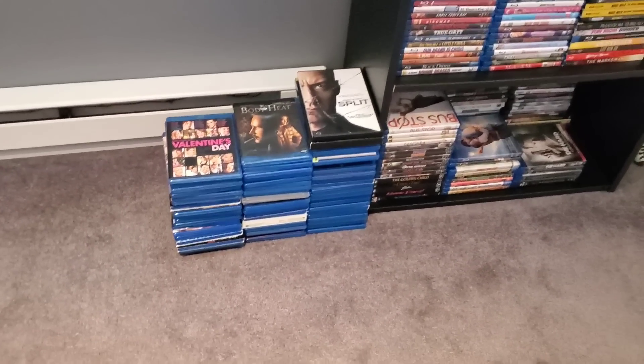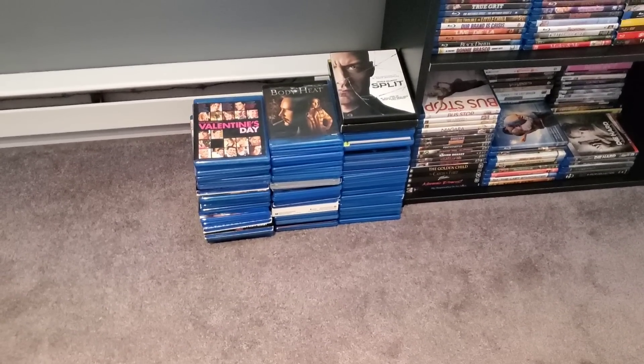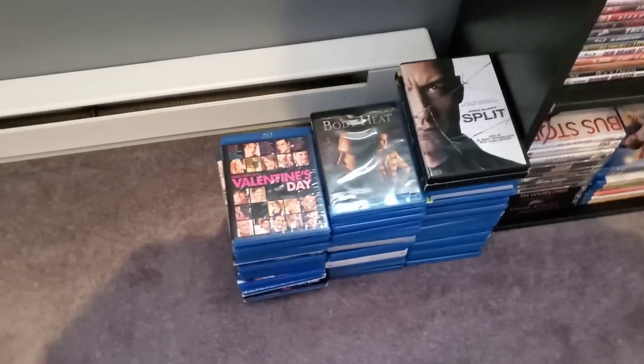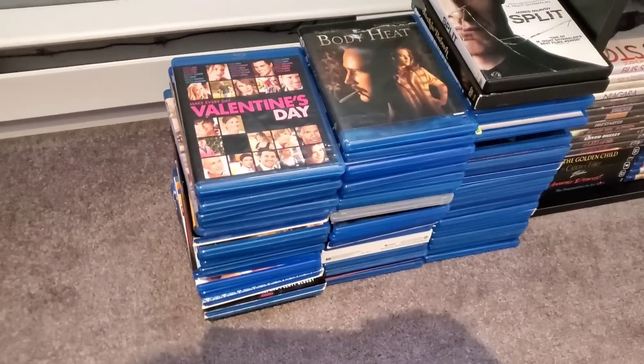Here is the pile of movies that I am getting rid of. Look at that — that is a lot. That is really a chunk of my collection right there. I haven't officially counted how many are here, but that is a decent amount.